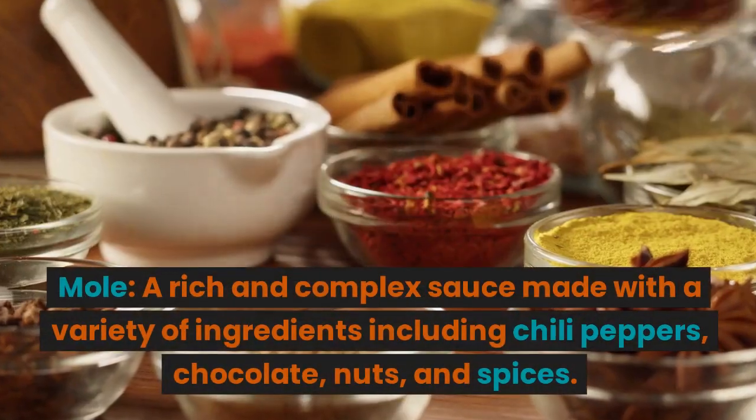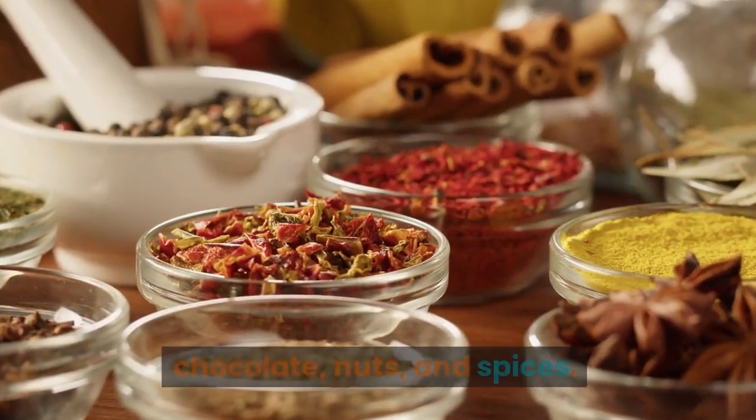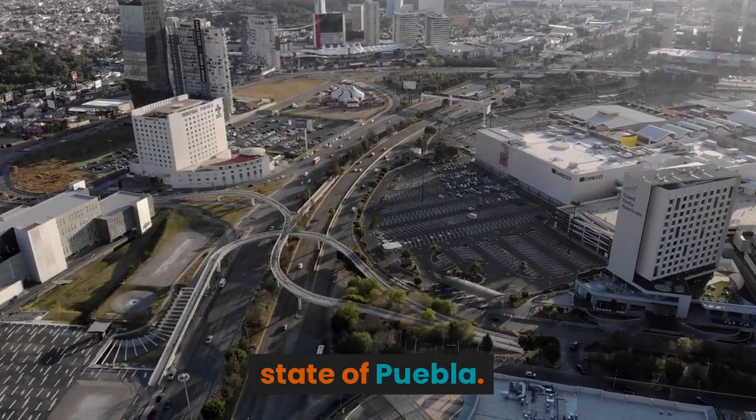Mole — a rich and complex sauce made with a variety of ingredients, including chili peppers, chocolate, nuts, and spices. There are many different types of mole, but the most famous is mole poblano from the state of Puebla.